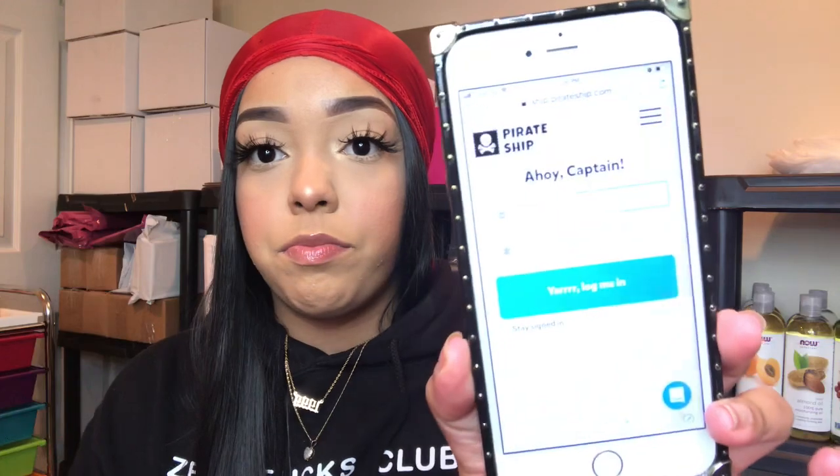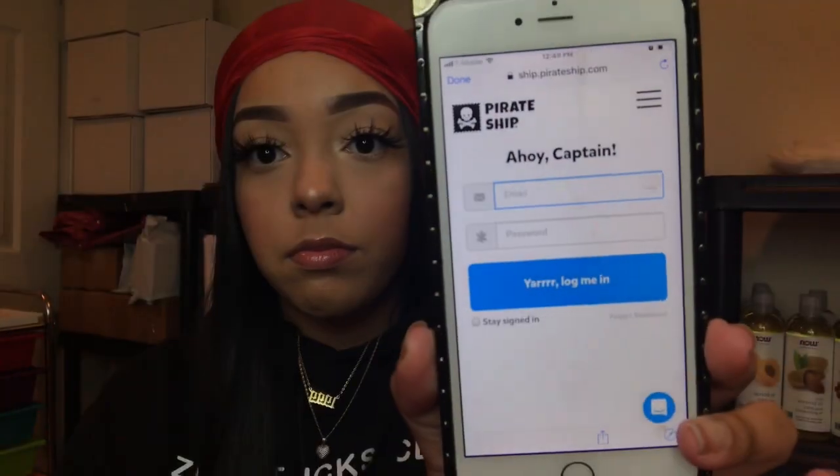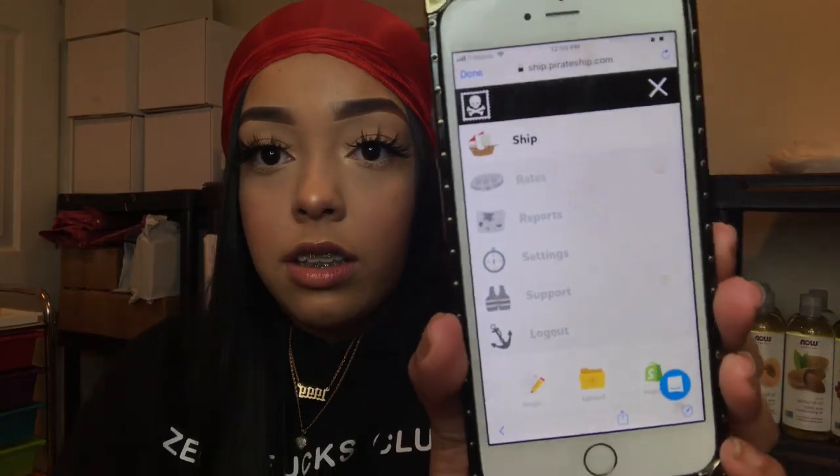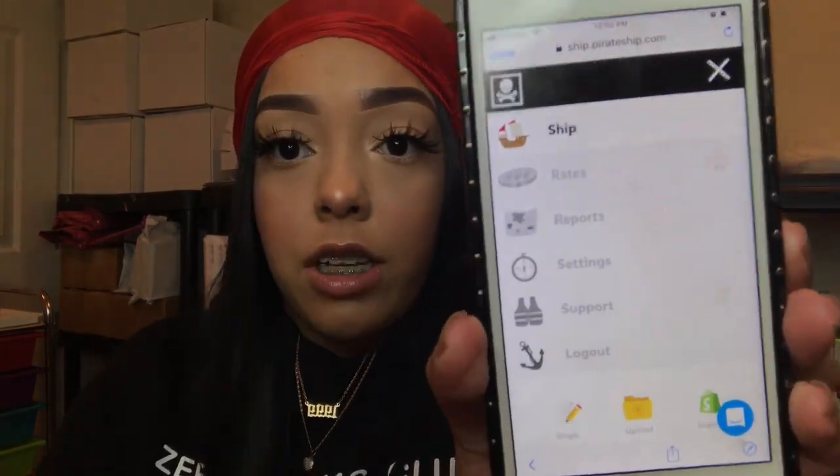Pirate Ship has more affordable prices than other places you'd get shipping labels from. If you have Shopify, go into your apps and download Pirate Ship. If not, go to your browser, search Pirate Ship, and create an account that way. Let me show you what it looks like — you log in, and these are the options you have on Pirate Ship.